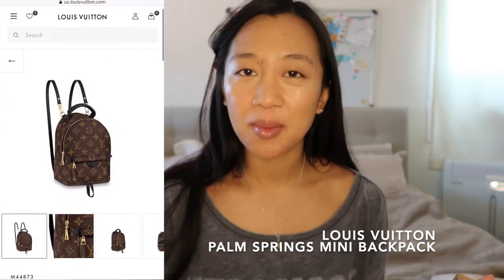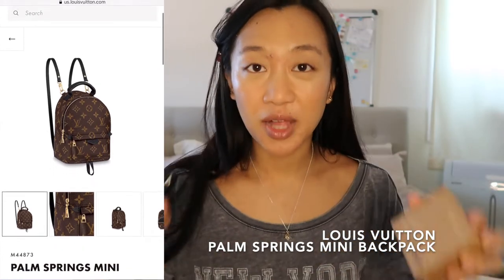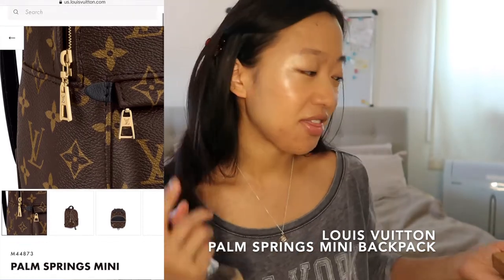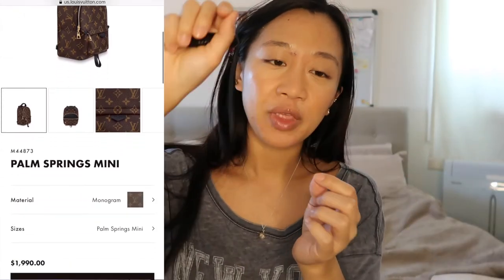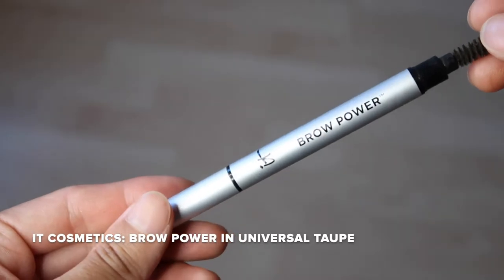I'm going to be setting my face with the Antonym Powder — it's the baked foundation in nude. Going back to the bags, another bag I really want is the Palm Springs Mini Backpack, but not in the reverse monogram — in the plain monogram with the black straps. There's just something about it that looks classic but edgy at the same time. I also really like that they fixed the zipper, because a lot of people were complaining that the zipper and the leather part kept hitting each other and damaging the canvas. I appreciate that LV took those complaints into consideration and fixed it.